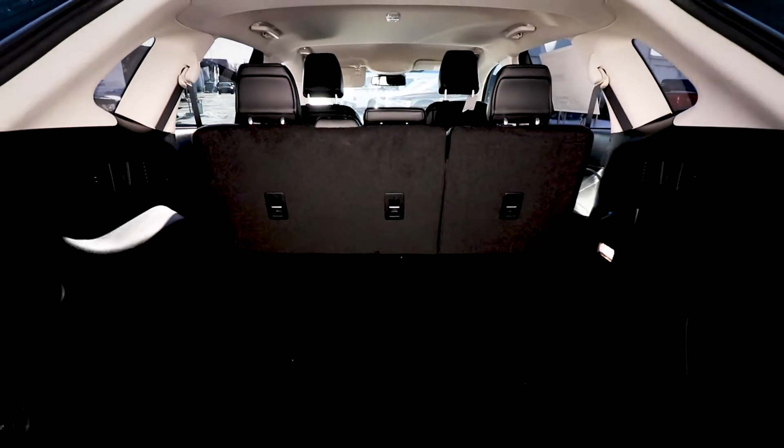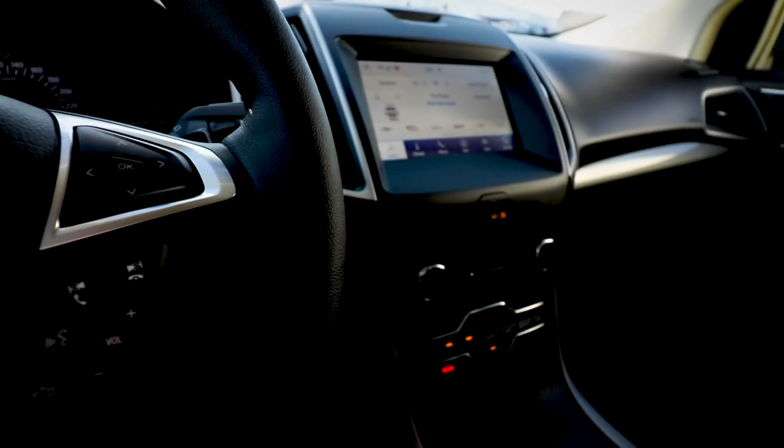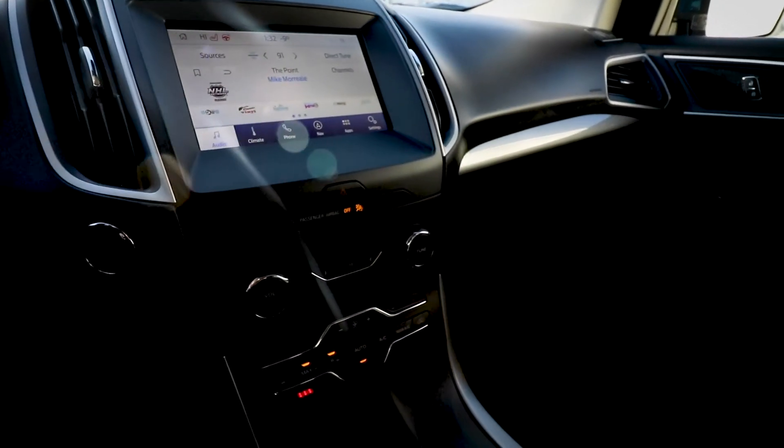The Edge has a surprising amount of cargo room. Check out the SYNC 3 infotainment system — this thing comes with Apple CarPlay and Android Auto. If you've never used those before, trust me, they are awesome.